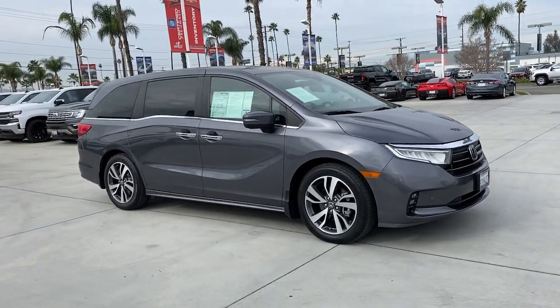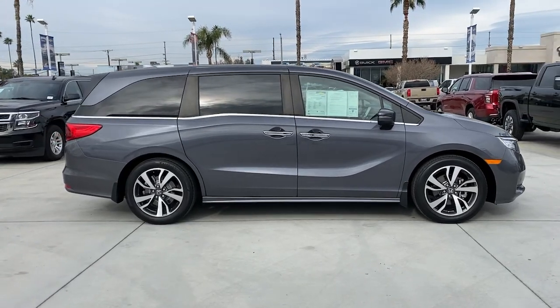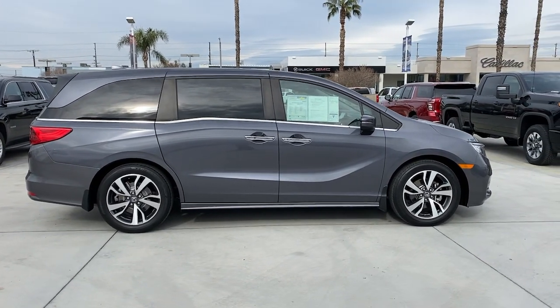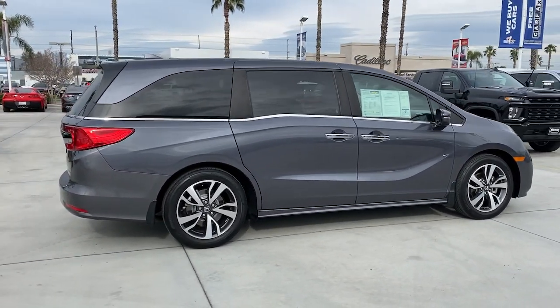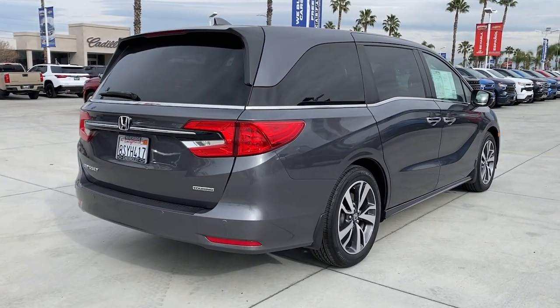Get acquainted with the 2021 Honda Odyssey. With less than 30,000 miles on the odometer, this vehicle stands out from the rest. You'll feel safe and relaxed on every excursion in this comfortable and stylish Odyssey.